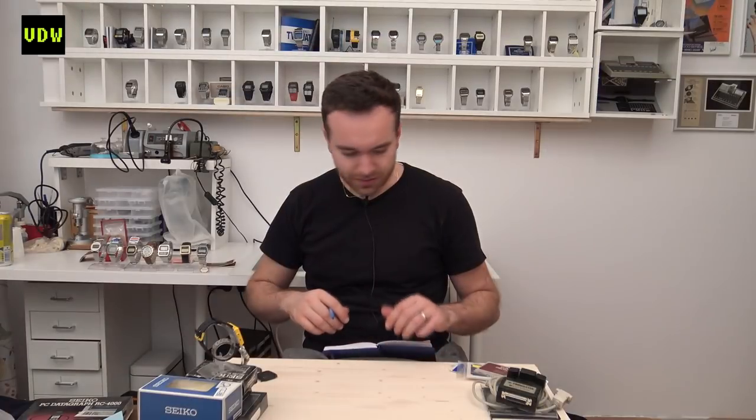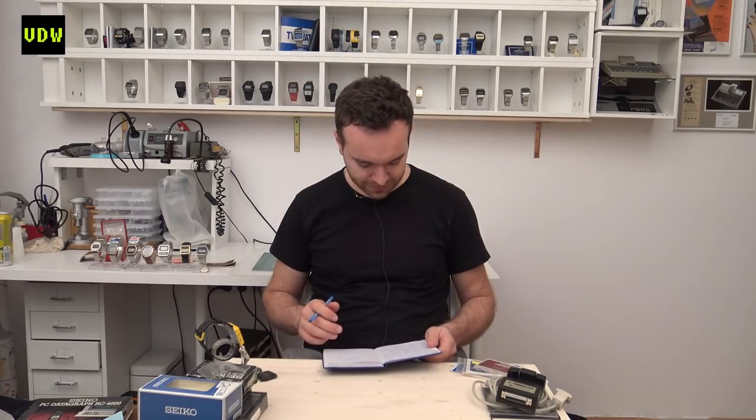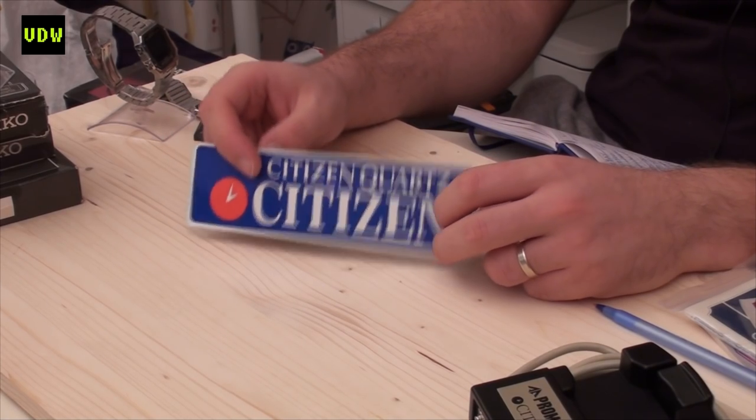I also got something that's not a watch but is watch-related — it's the Citizen sticker. I thought it was cool — it was $3 from France.